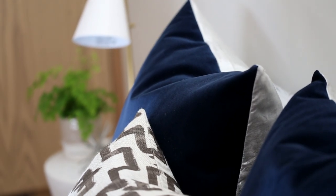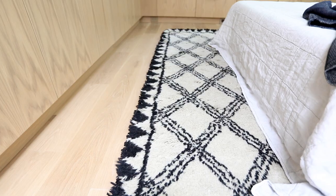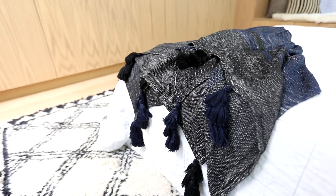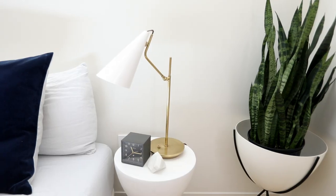Our client did not want a headboard — a request we had never received before — so we were excited for the challenge of making the space still feel cozy. We achieved that through textural velvets, interesting patterns on the textiles, a really great Moroccan shag rug from the shop, tassels on the throw, and really great sculptural lamps.